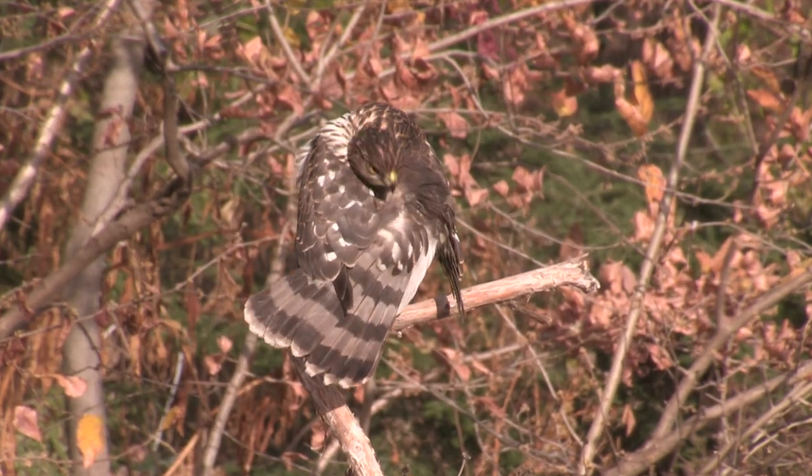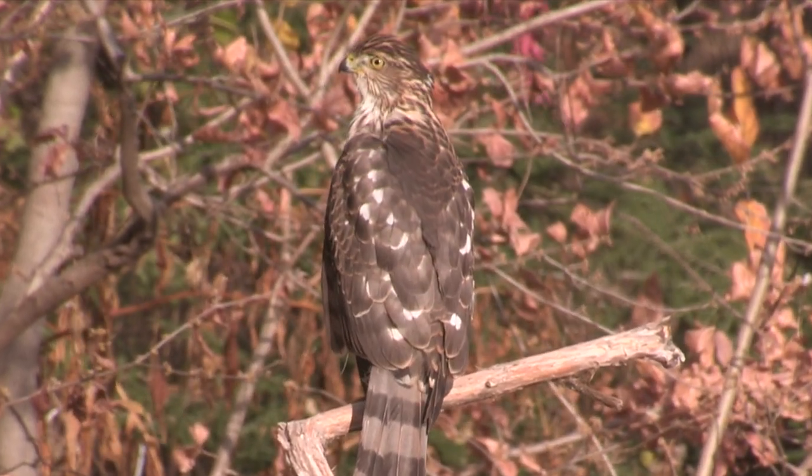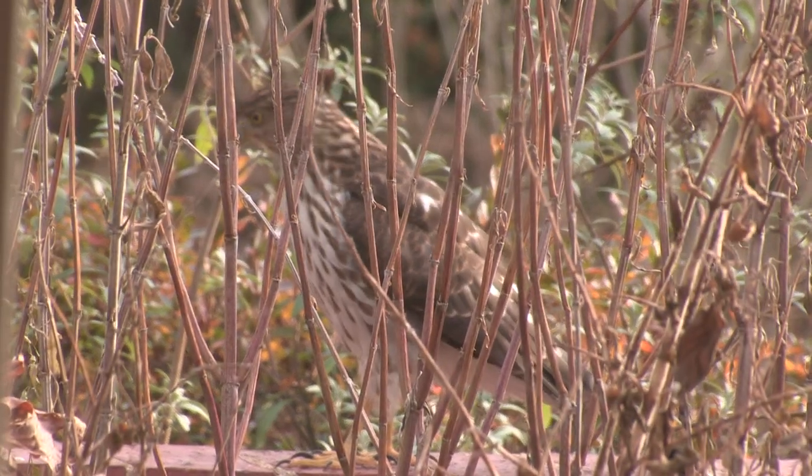I seem to see more immatures than adults, and I wonder if that's an indication of short lifespan for these birds. They can live 12 years in the wild, but few come anywhere close to that.